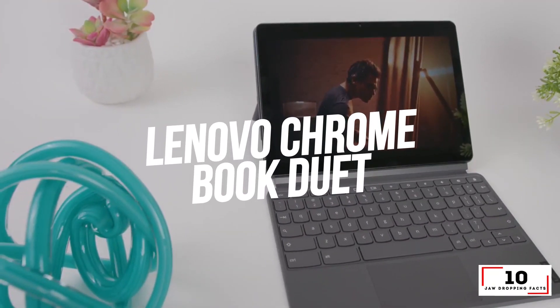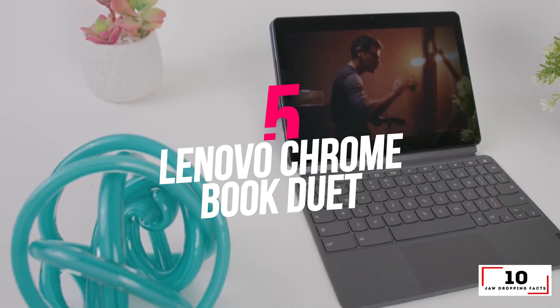Number 5: Lenovo Chromebook Duet — the best Chromebook under $300.